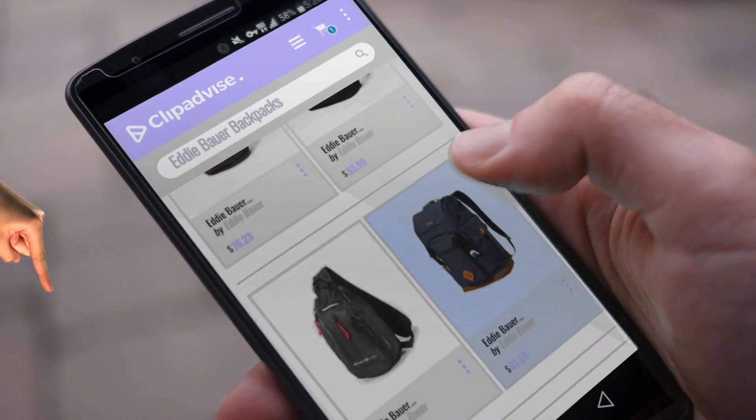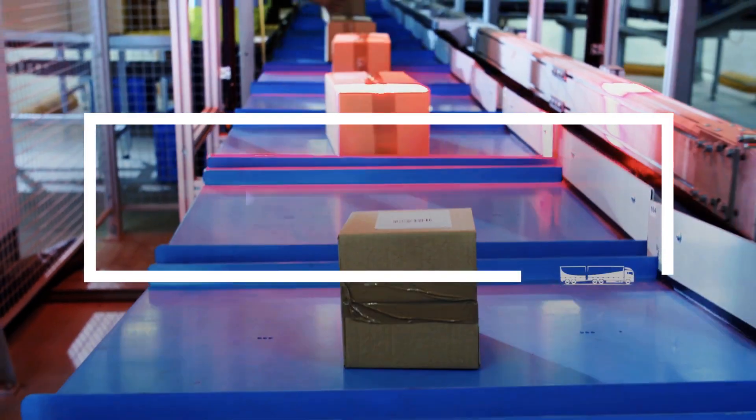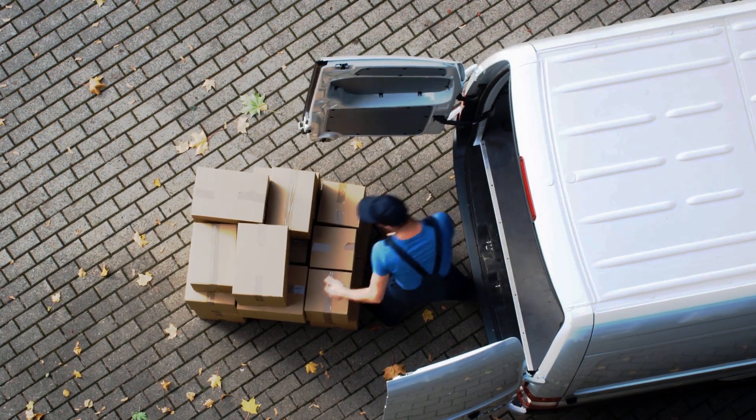If you are looking for Eddie Bauer backpacks, here's a collection you've got to see. Just click this banner and get real-time deals on your favorite products.